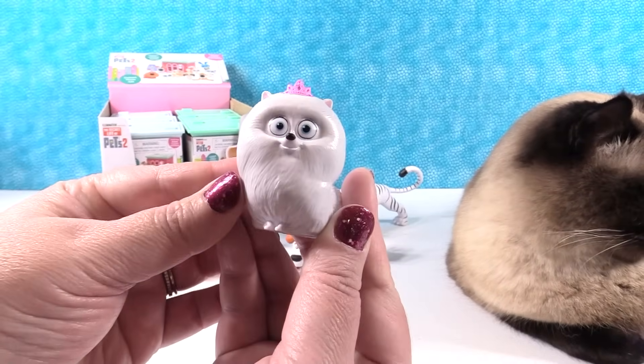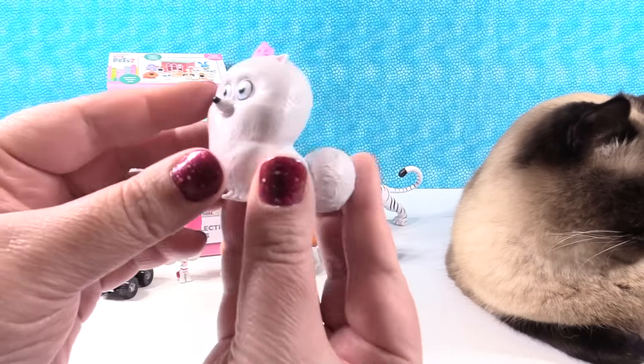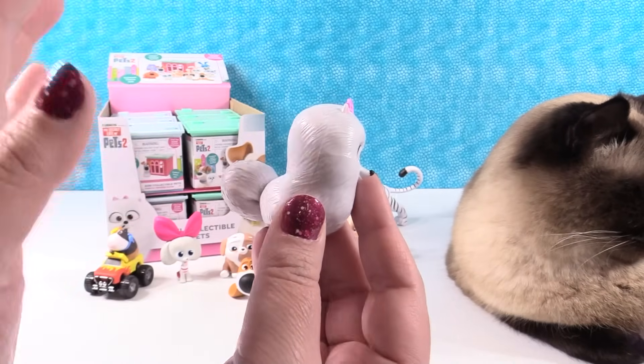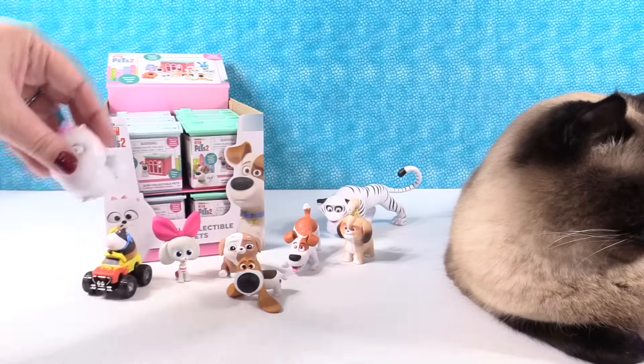Okay, I have Gidget. Gidget has lots of fur and teeny tiny little feet down here, and look at that big foofy tail. Gidget would take a lot of time to brush her fur — and keep her looking this pretty and clean.